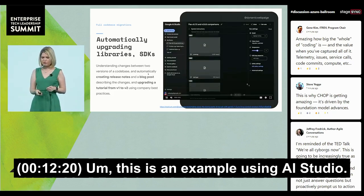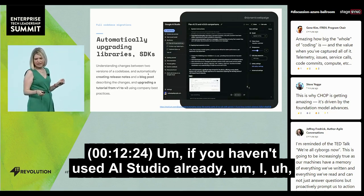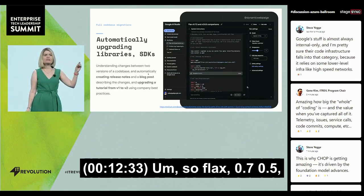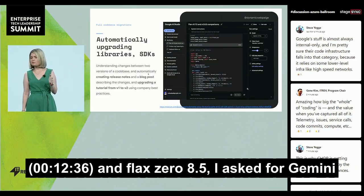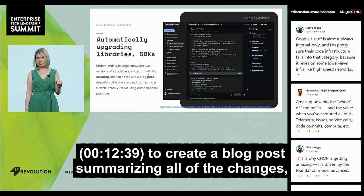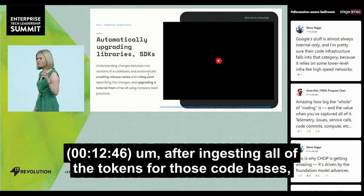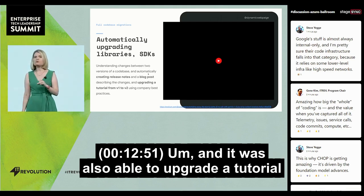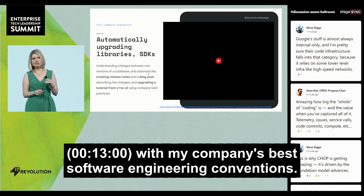Here's an example using AI Studio. I uploaded two versions of the codebase — FLAX 0.7.5 and FLAX 0.8.5 — and asked Gemini to create a blog post summarizing all of the changes, which it was able to do within 30 seconds after ingesting all of the tokens for those codebases, over 750,000 tokens. It was also able to upgrade a tutorial from FLAX 0.7.5 to 0.8.5 using my company's best software engineering conventions.